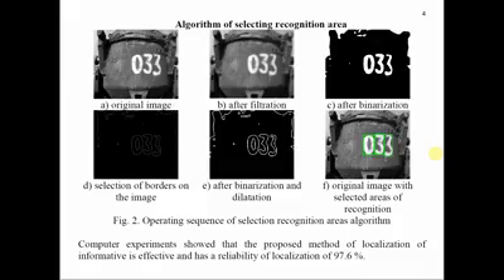A rectangle set is formed containing previously selected contours of digits. Computer experiments showed that the proposed method of localization is effective and has a reliability of localization of 97.6%.